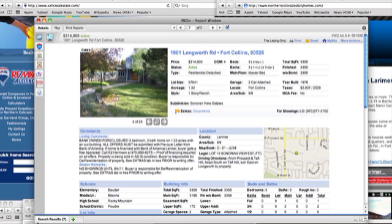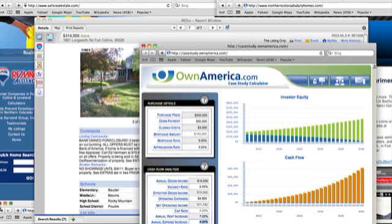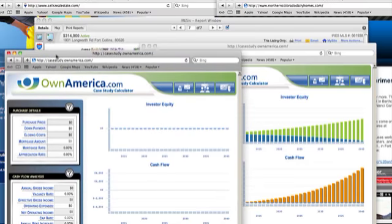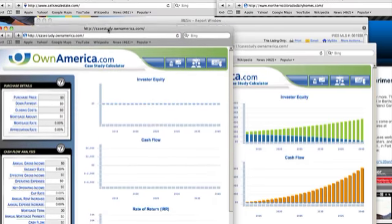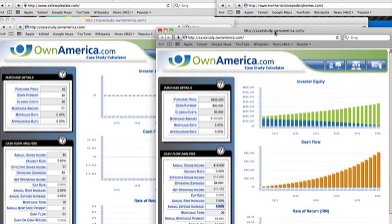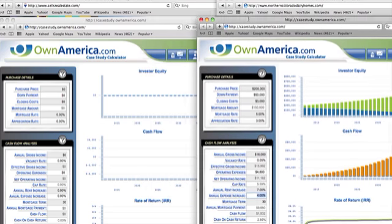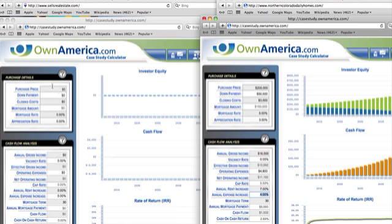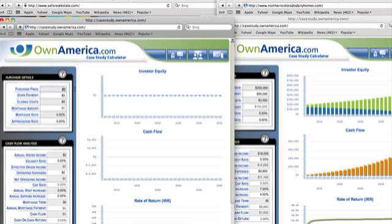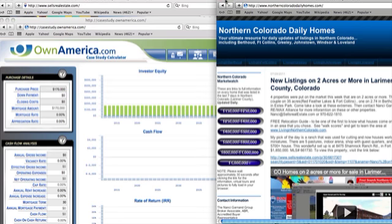Now I want to show you one of the tools I use to analyze properties for investments. One of the things that's hard to get your head around sometimes is what price point you should target — are you better off with properties at $200,000, $250,000, or $180,000? I did one here at $200,000, and now we're going to compare it with $170,000 on the other side. It's a little bit harder to find a property at $170,000.